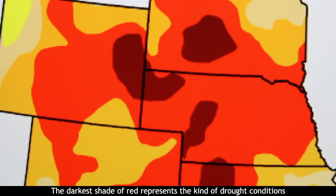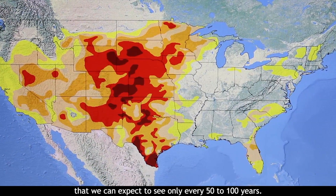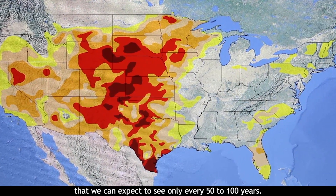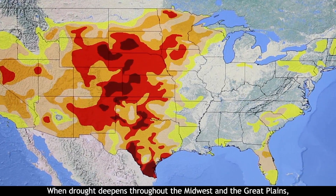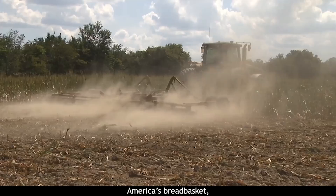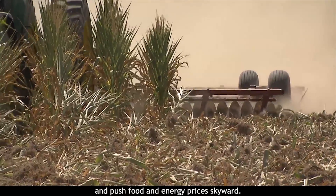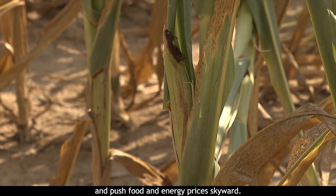Going from orange to dark red indicates regions that are experiencing moderate to exceptional drought. The darkest shade of red represents the kind of drought conditions that we can expect to see only every 50 to 100 years. When drought deepens throughout the Midwest and the Great Plains, America's breadbasket, it can cost the agricultural industry billions of dollars and push food and energy prices skyward.